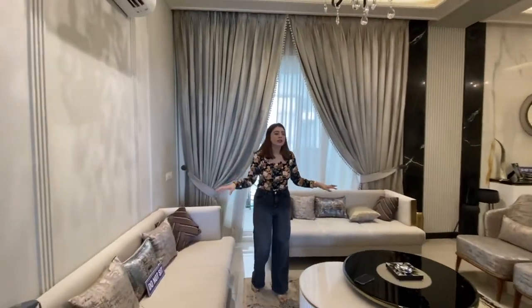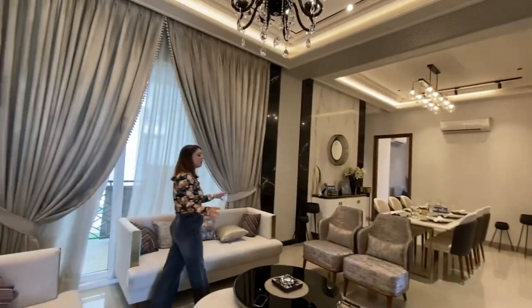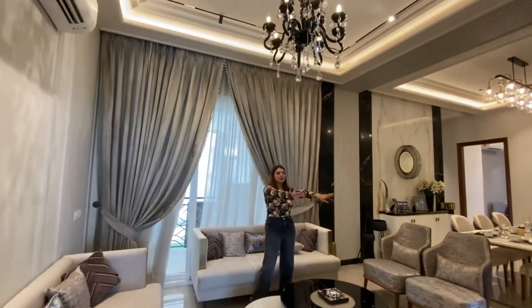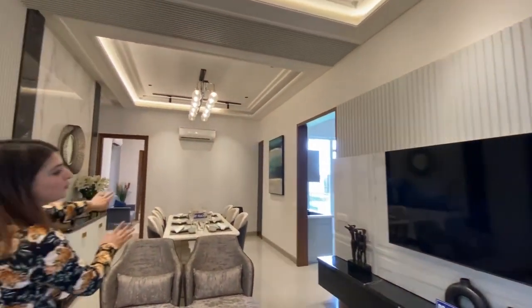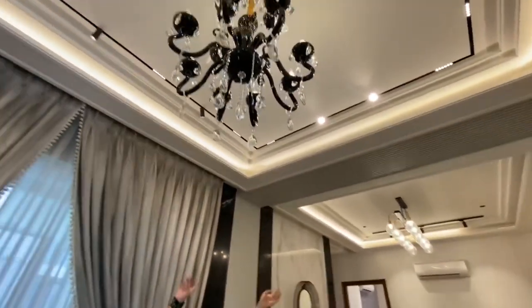This is the drawing area, which is very spacious. You have a 7-seater sofa here, but you can easily fit an 8-seater or 10-seater. There are LED panels in front of you. The dining space is separate, and you can see the fall ceiling lights as well.